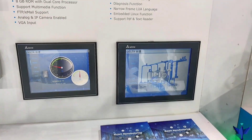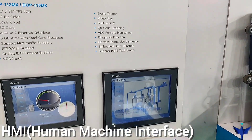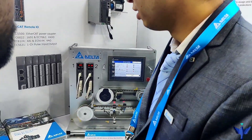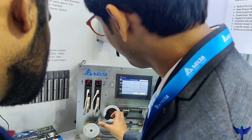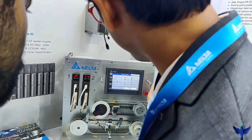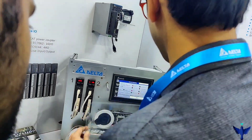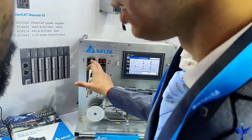Delta is also dealing in HMIs, which are used to monitor different processes. Here I am learning about their motor control — how they are controlling and using their controllers. Their salesman is explaining their product so well and I got to know a lot of things. I have also given the link to their website so you can learn about their products. They are open to sharing knowledge and you can easily learn from them.